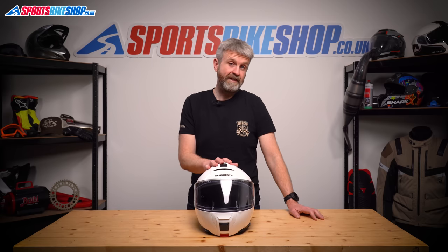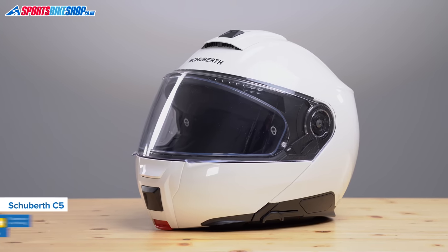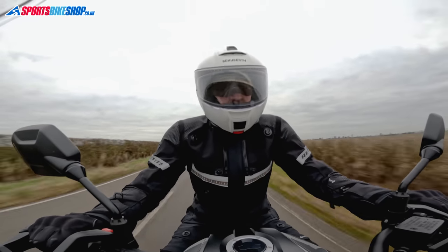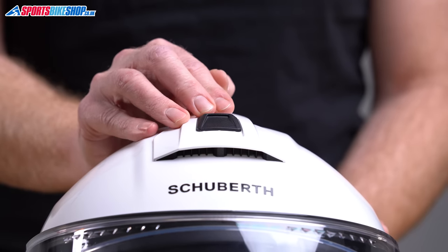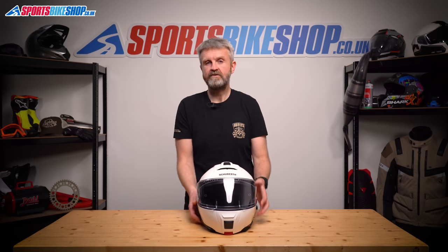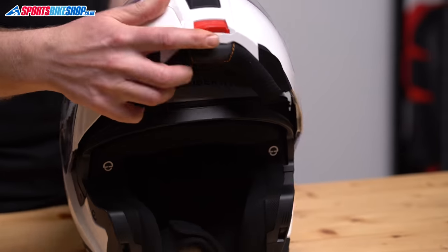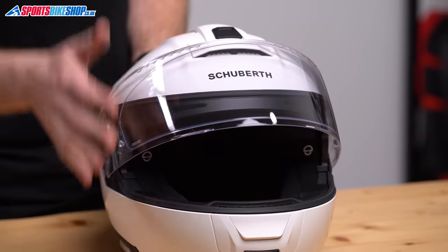The Schuberth C5 is a brand new lid for 2022 and the first flip front to meet the new ECE 22.06 safety approval. Having covered more than 600 miles in one, it's been found to be a very impressive lid. Venting through the chin and especially the top is excellent, and it's now dual homologated so it can be legally worn with the chin bar locked up. There's also a fancy new visor memory function — if you lift the chin bar when the visor is partially open, the visor will remain in that same position when you close the chin bar back down.